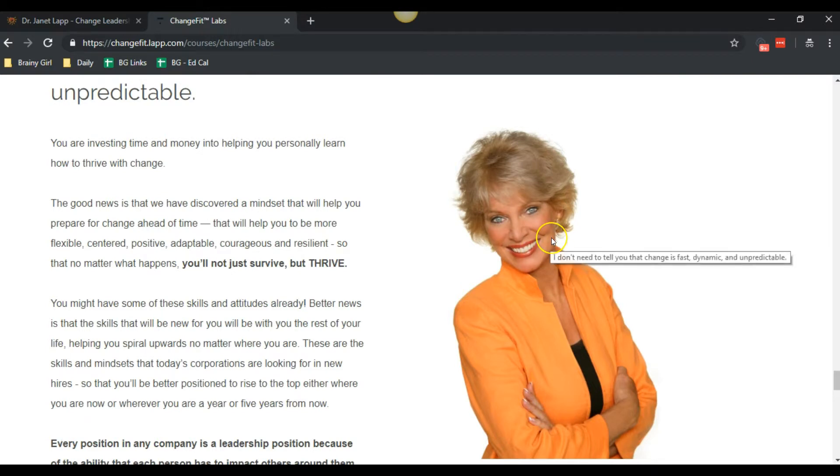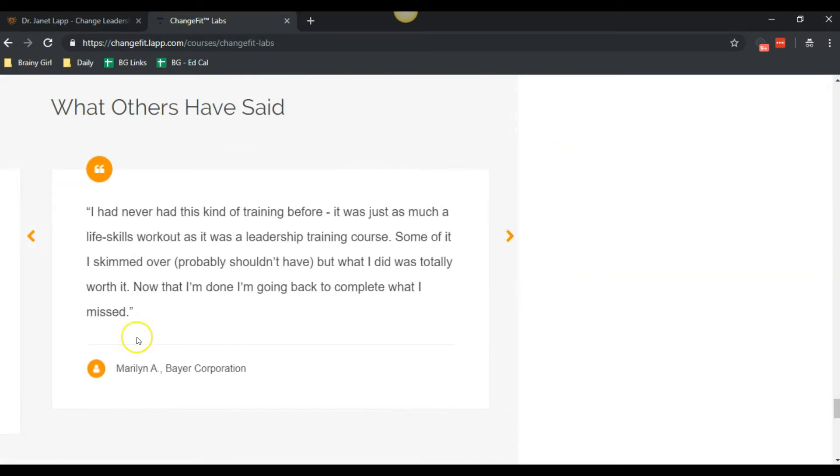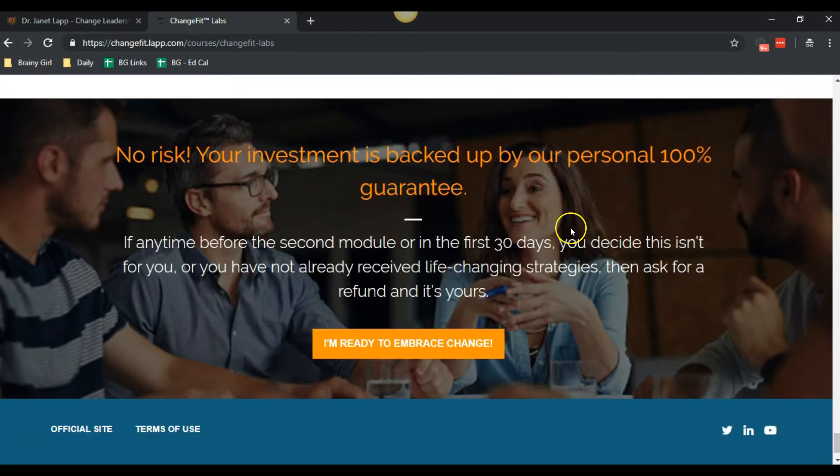Then there's a little bit about Janet and her story, followed by testimonials from others. We've got some FAQs further down, and a final call to action at the bottom. When they click on it, they go over to the checkout page.